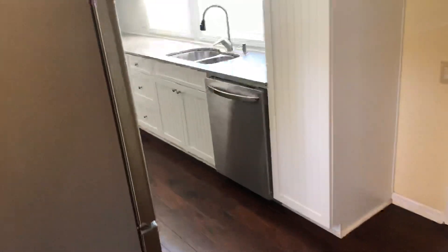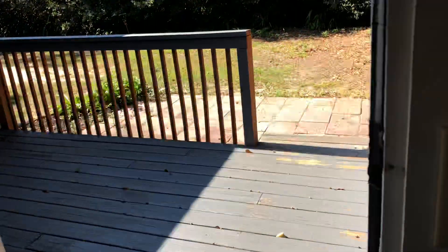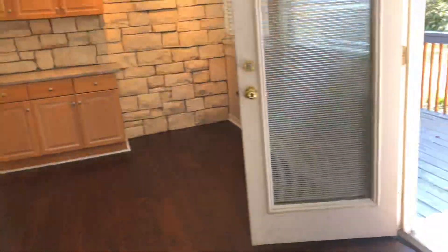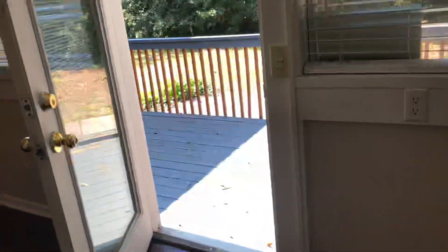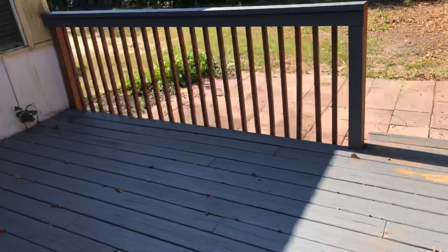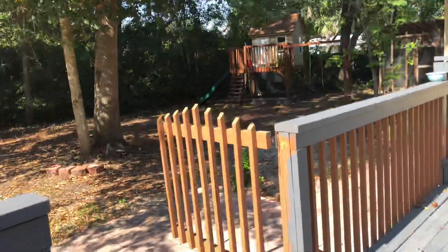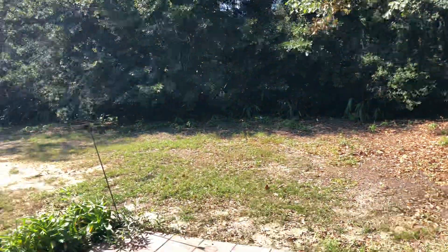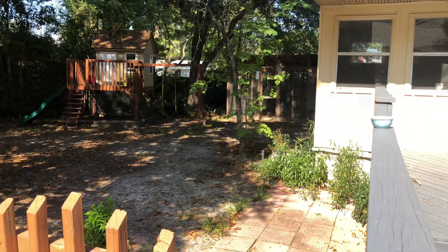Let's go back downstairs. I want to take you out back for just a moment. We've got a lot of mature trees out back, a nice open deck as well as an open patio. This door comes from the dining room — you can see how many windows are across the dining room. Out back, we've got a multi-level deck, nice mature trees, a lot of shade back here. We've got a playhouse, and you've even got a chicken coop. What more could you want?